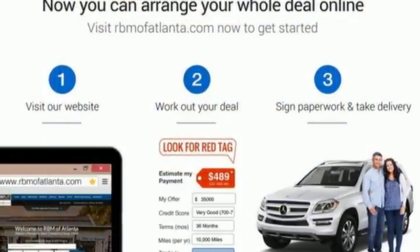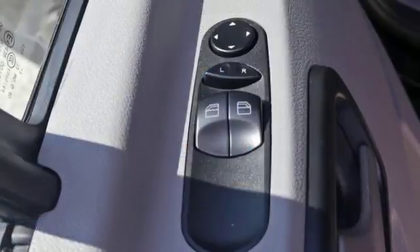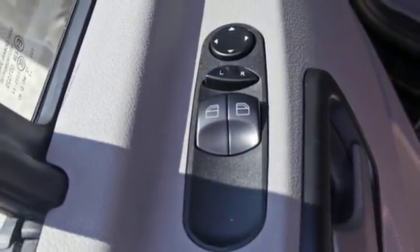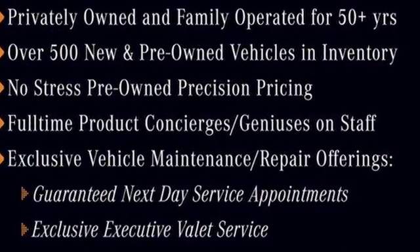Turbo in-line 4-cylinder engine, front and rear tow hooks, 4-wheel analog disc brakes, and power heated mirrors. Mercedes-Benz keeps setting the standard and driving forward. See it for yourself when you take it for a test drive.